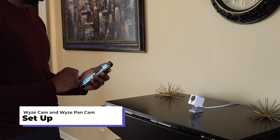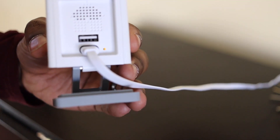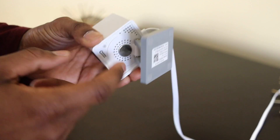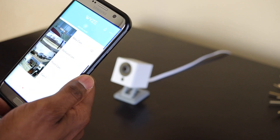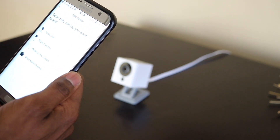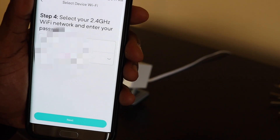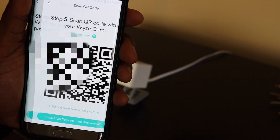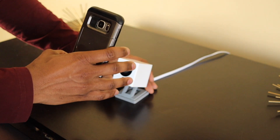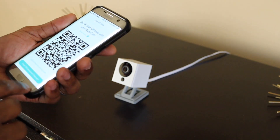Setup is relatively easy with these Wyze Cams. Simply plug in the camera into the wall outlet, wait for the yellow flashing light, press the setup button for about three seconds until you hear the voice prompt, open up the Wyze app on your smartphone and click the ellipsis or the three dots to add a product, select the Wyze device you'd like to connect, enter in your Wi-Fi network and password, and finally scan the QR code on your phone screen by placing it directly in front of the Wyze Cam. Each cam comes with easy-to-read instructions, but there's plenty of how-to videos on the internet if you get stuck.